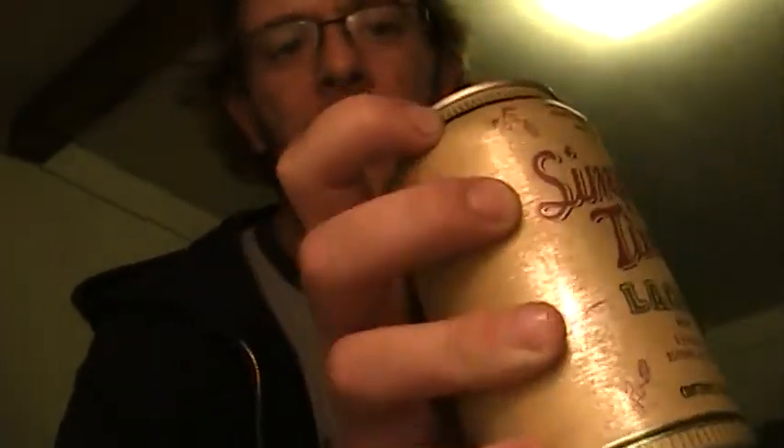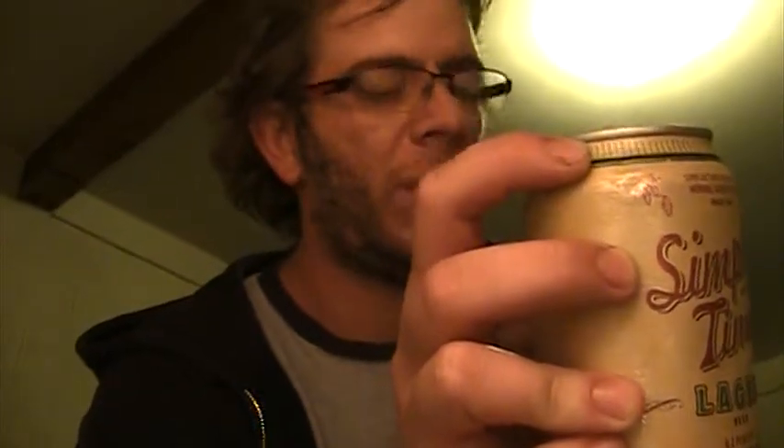That's pretty much it. Because at Trader Joe's, I believe it was like 46 cents? 56 cents? Something like that. Pretty cheap — a cheap beer.